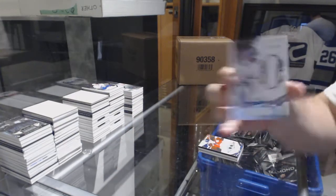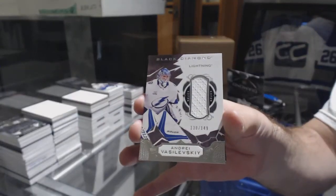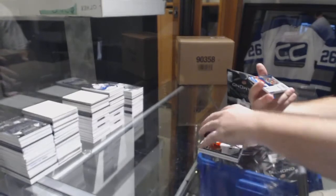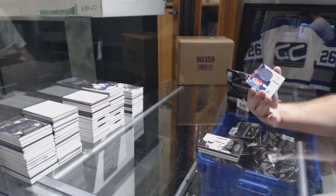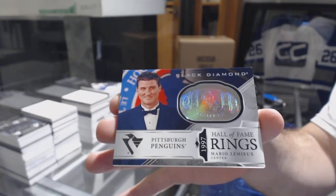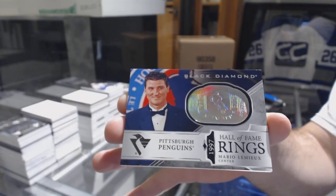Tampa Bay Lightning, 149, Andrei Vasilevsky. And a Hall of Fame ring for the Pittsburgh Penguins, Mario Lemieux. And there we go.